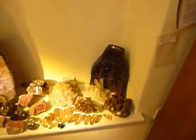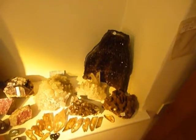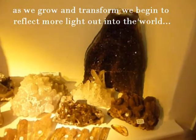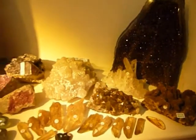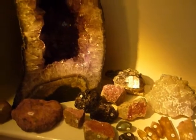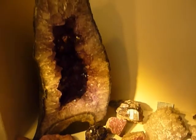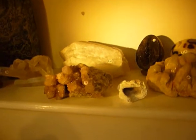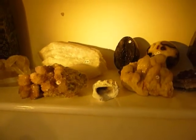The geode's just twinkling away, very festive. Same with this spirit quartz — I don't know whether the camera's picking it up, it's just sitting there twinkling. And the septaria egg.